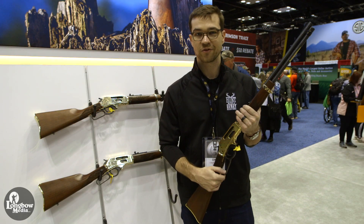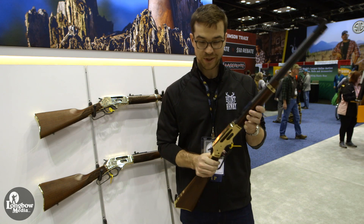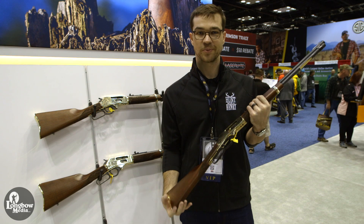Inevitably, that's going to make way for different finishes and calibers in the future, and we're really excited about this one. I think everybody else will be, too. Thank you.